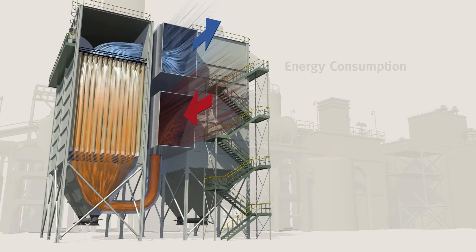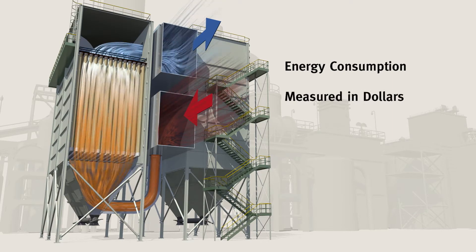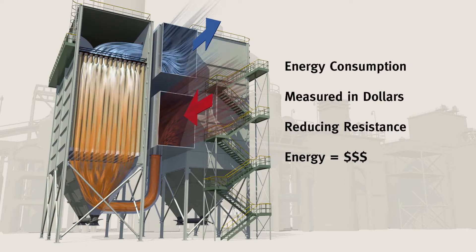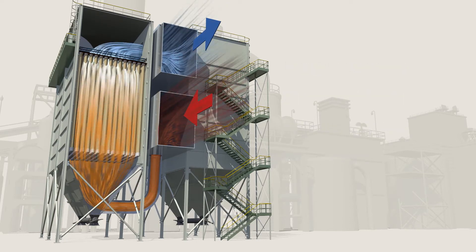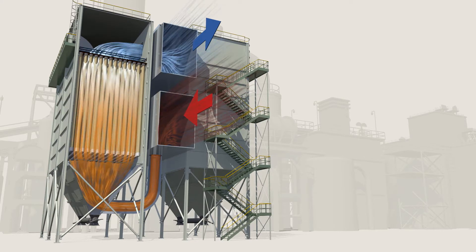More directly, energy consumption is ultimately measured in dollars. So reducing resistance, saving money. New Gore low drag filter bags can help you improve performance in one of four ways.